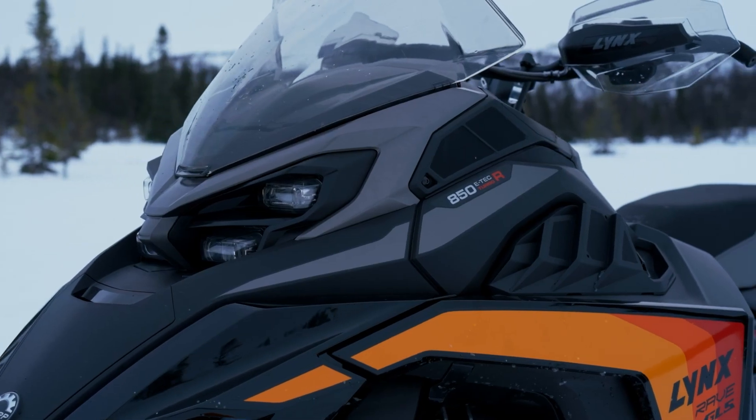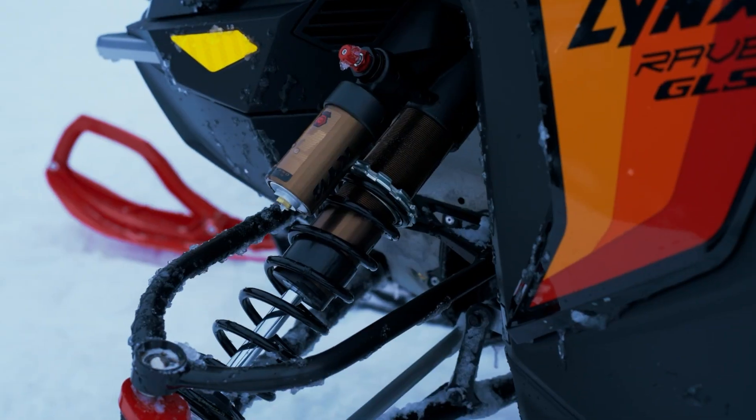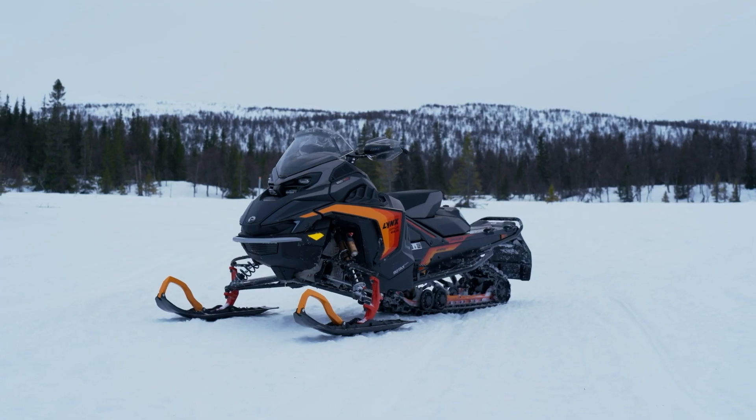Hey there, I'm Hannu Härkönen, Global Product Manager for Lynx. Today I'm going to take you on a ride that starts on memory lane and races straight into 2025 with the head-turning, heart-stopping 40th anniversary edition Lynx Rave GLS.